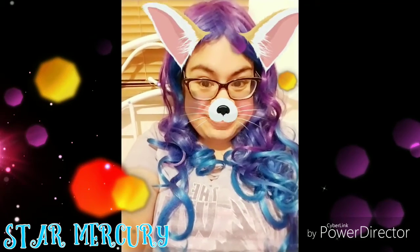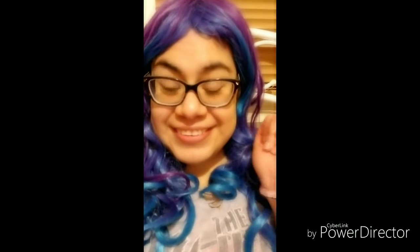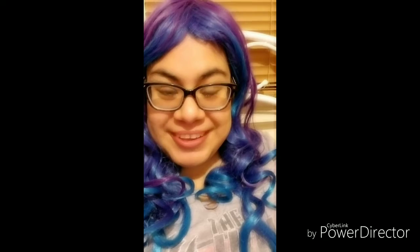Hi guys, this is Star Mercury — how's everybody doing? I finally got my ipsy today, it's in this bag, so let's open it and see what I got for this month.